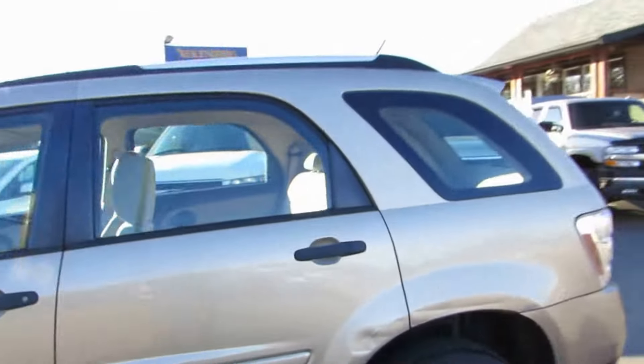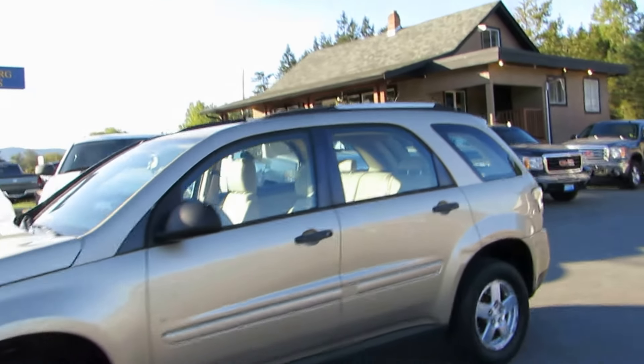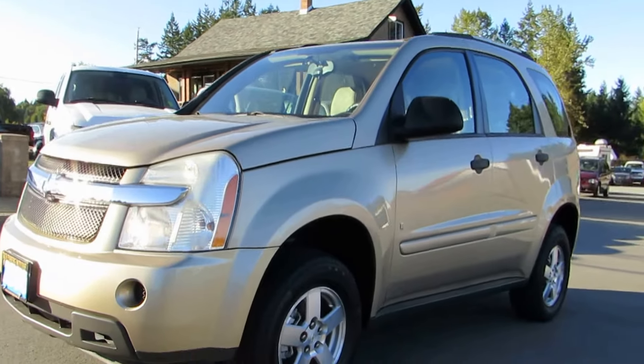You can view this Chevrolet Equinox at Kohlenberg Motors at 3537 Couch on Lake Road in Duncan.